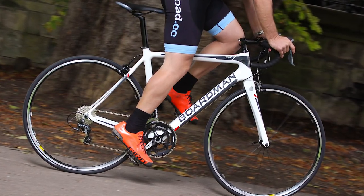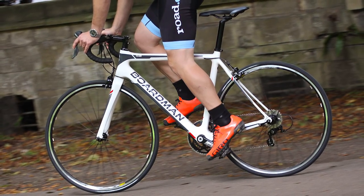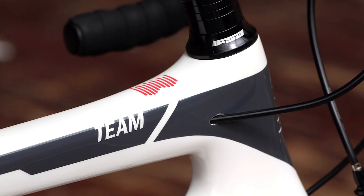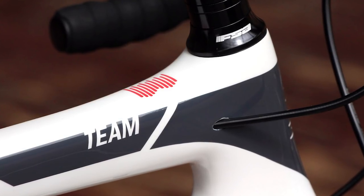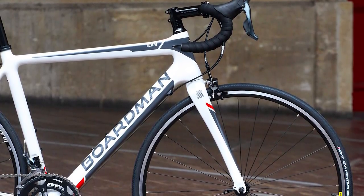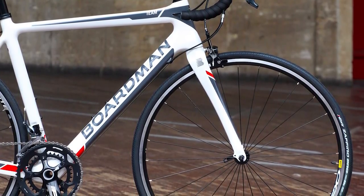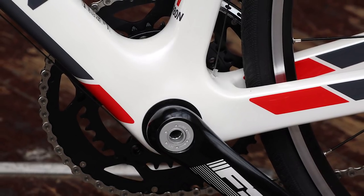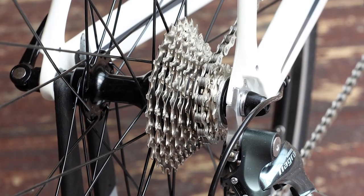That frame and fork are made of carbon — not a common material at this £1,000 price point. Usually, bikes in this price range use the cheaper aluminium frame material, paired with a carbon fibre fork. If you really want a carbon bike at this price, this is one of the very best options. The handling is quick but never feels twitchy, so should your tyres break traction slightly, front or rear, it's really easy to keep under control — very reassuring, especially if you aren't the most confident of bike handlers.